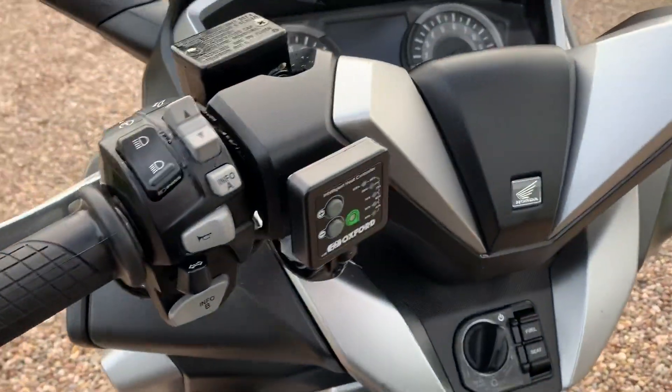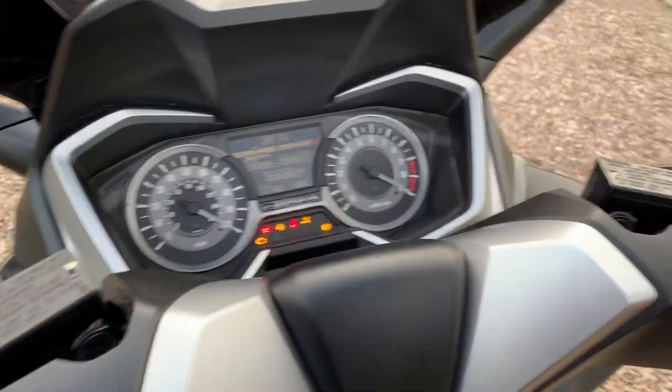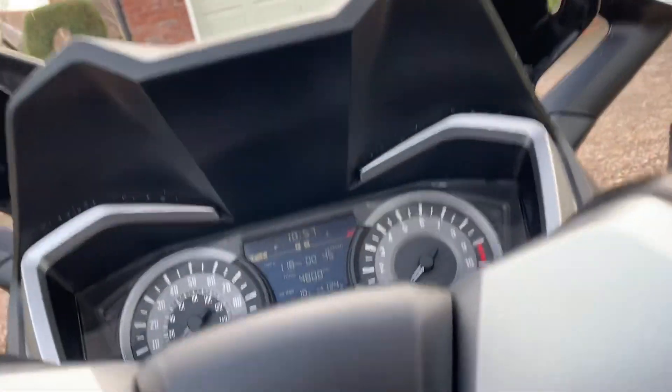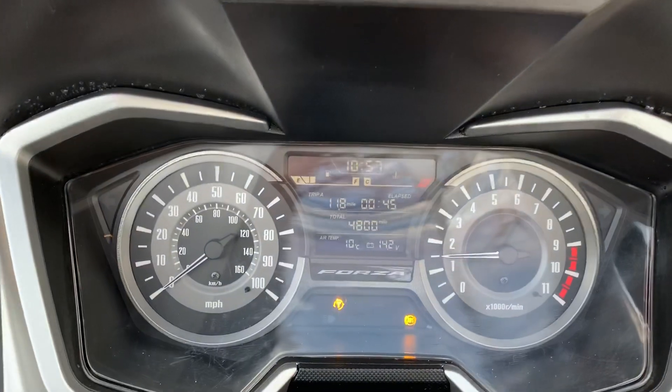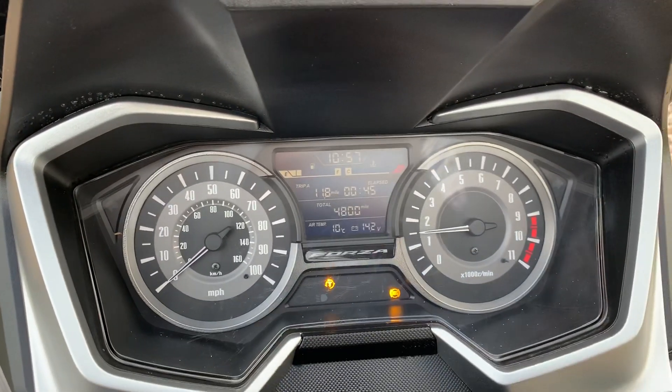I think it's got the Oxford heated grips. Turn that to start, push the button — holding the back brake at the same time. So 4,800 miles; that might creep up a little bit just with the testing to make sure it's okay.